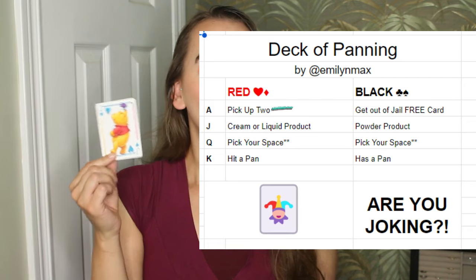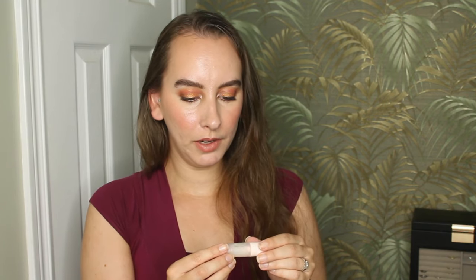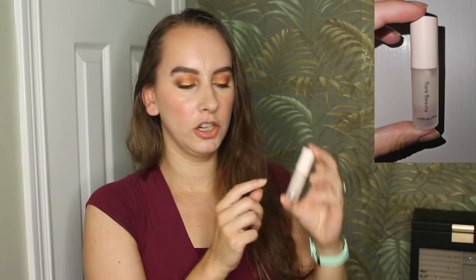One more card. This is the Jack of Hearts, which is a cream or a liquid product. I'm going to have to do some thinking — I'll be right back. All right, I'm back, and that wasn't as hard as I was worried it might be. The first prompt I got was primer, and for that I chose my Rare Beauty Always an Optimist Pore Diffusing Primer. This came in a Sephora Favorites kit, and there's only five mils of primer in here, and it's not brand new. My goal will obviously be to finish this product. I've finished quite a few primers this year, and I'm really happy about that, so I would like to add another one.